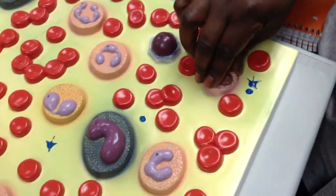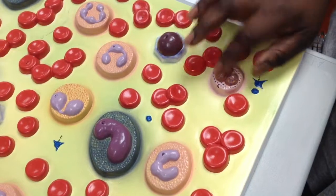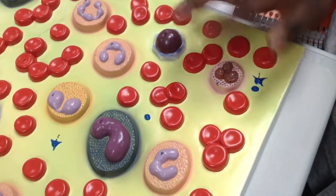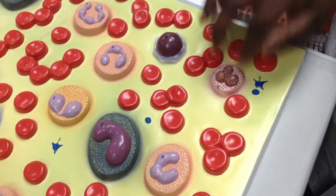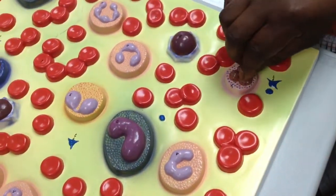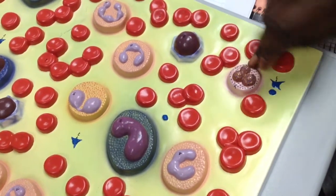Number six is basophils. They have little granules. They turn blue because of the dye. They have three lobules. Same functions — they are important for allergic reactions.